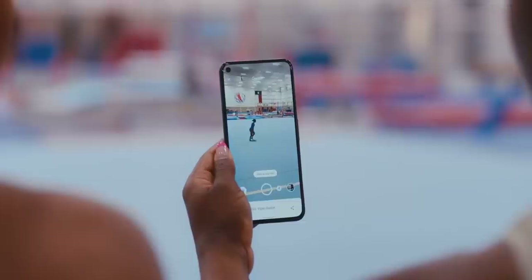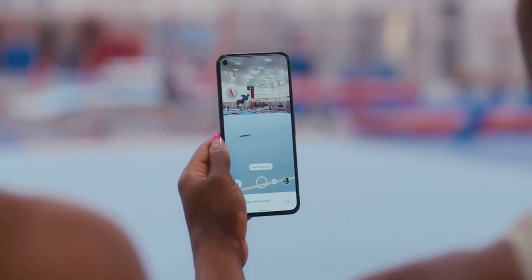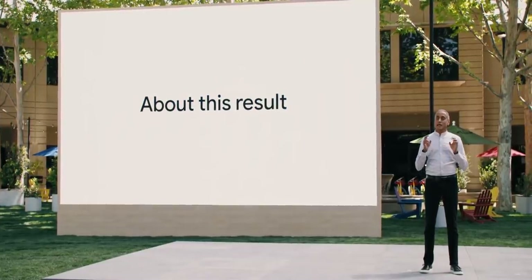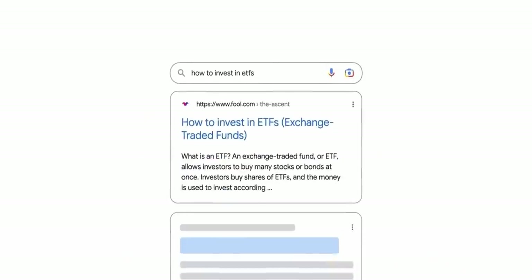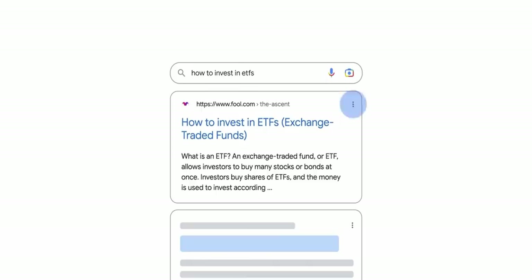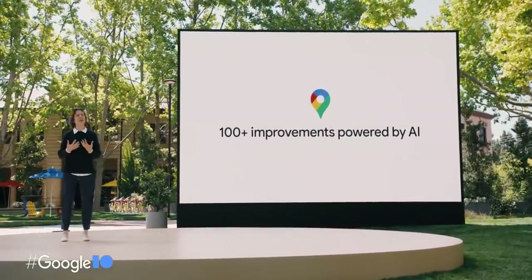We're bringing some of the world's best athletes to AR — very accurate details for training feedback. Getting access to reliable information is particularly critical during times like the pandemic or breaking news. One of the ways we're doing this is with 'About this Result,' a feature launched earlier this year that makes it easier to check a source — just tap the three dots next to a search result to see details about the website, including its description, when it was first indexed, and whether your connection to the site is secure.